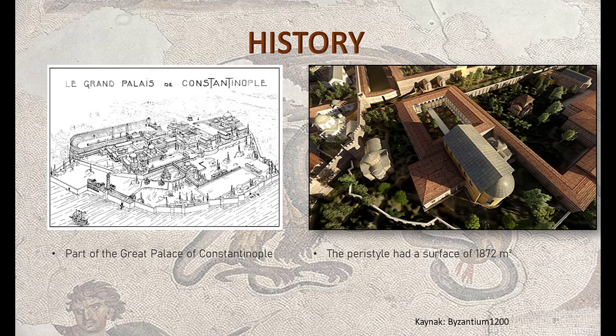In the time of Byzantine Emperor Justinian I, the Great Palace of Constantinople was renovated. It was built in the 5th century and renovated in the 6th. In this great palace there was a peristyle with a surface of 1872 square meters.